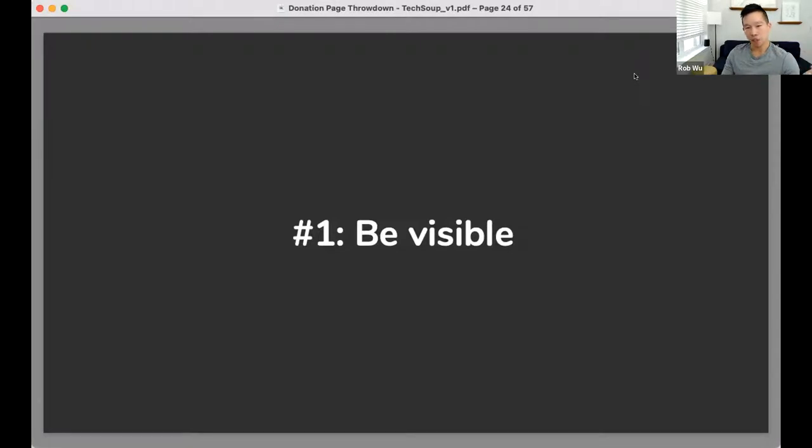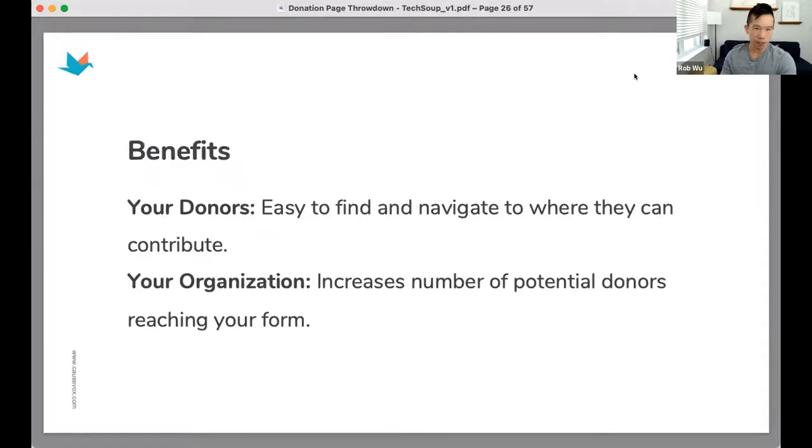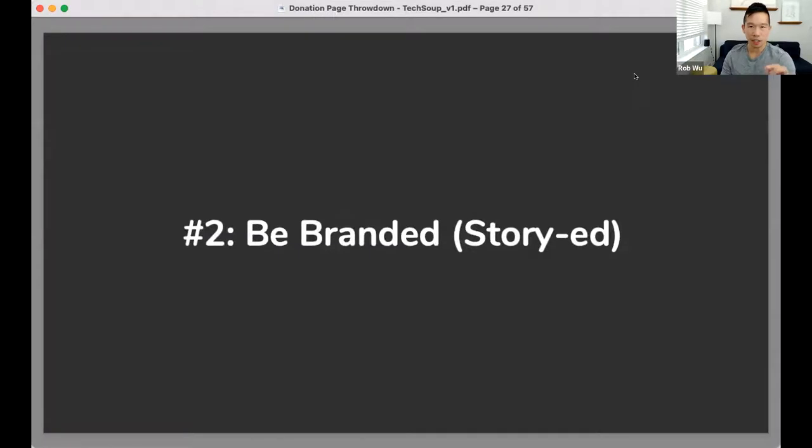Best practice number one: be visible. We found a 30% increase in donation conversion rates simply by changing the button color. When a button changes from something muted — like gray — to something that stands out, like red, you see increased donations. The benefit to donors is they can easily find and navigate to your donate button. The benefit to your organization is increased donations from something very simple.